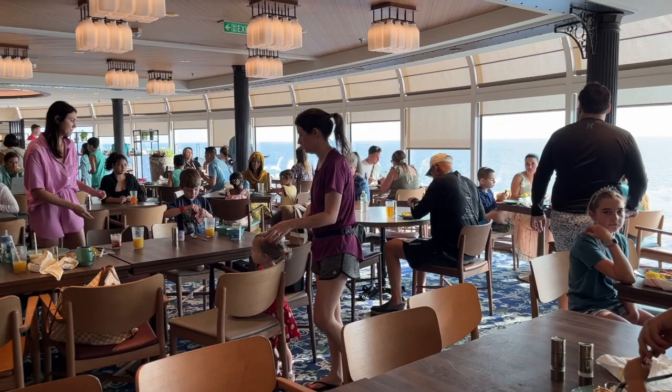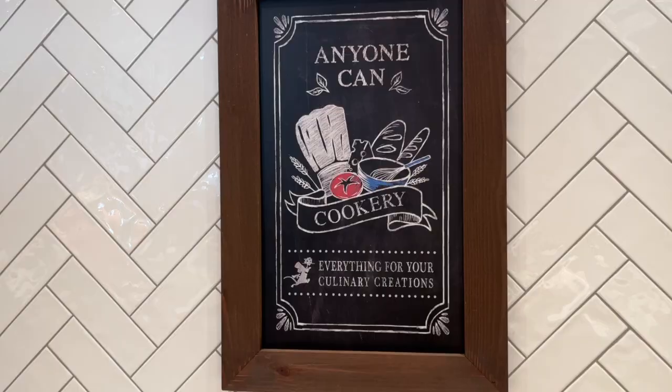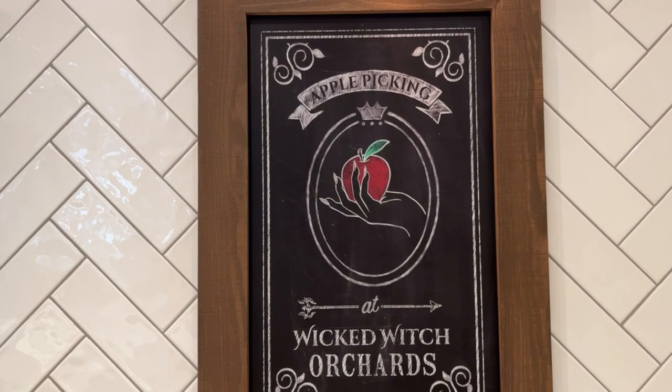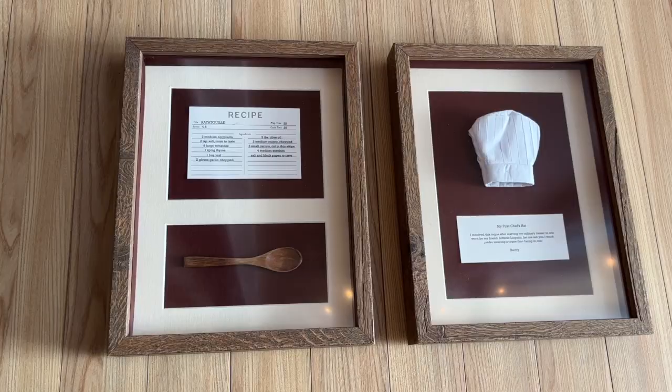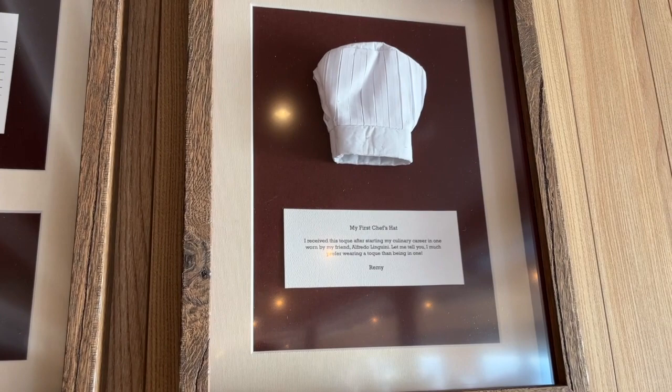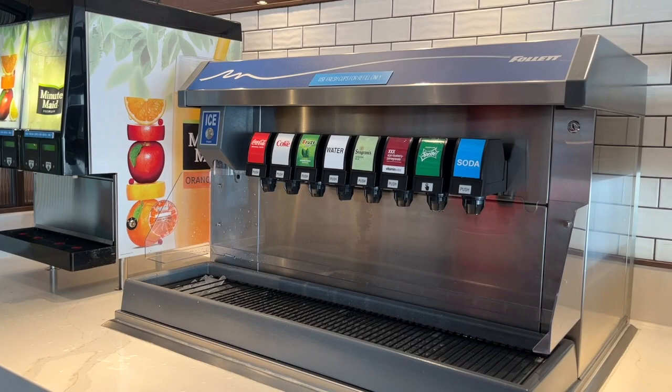These little chalk-drawn posters are nods to Disney favorites — we've got Ratatouille, the Evil Queen with her Wicked Orchards, and a nod to Rabbit from Winnie the Pooh. The detail is amazing: Remy's recipe for his ratatouille, the tiny spoon he uses, and his very first tiny chef's hat framed in the room themed after him.